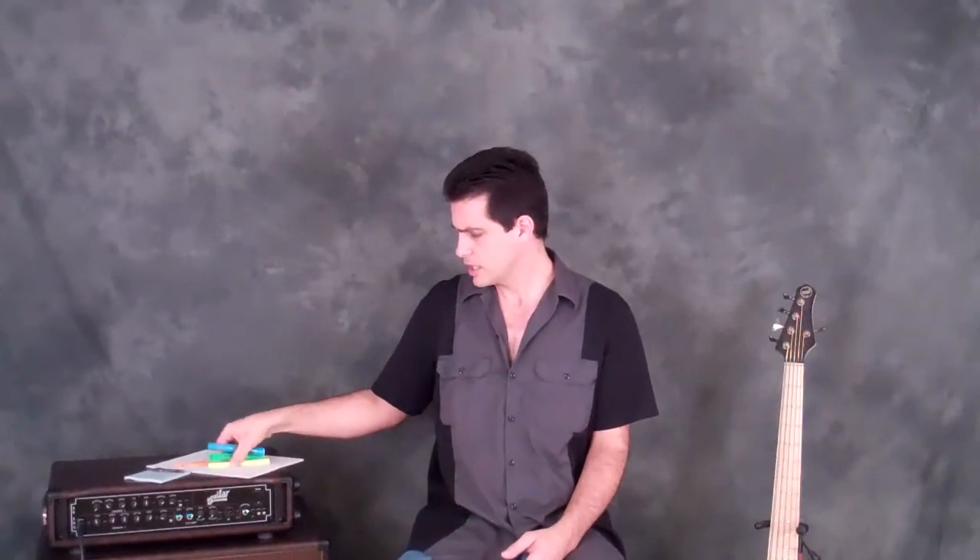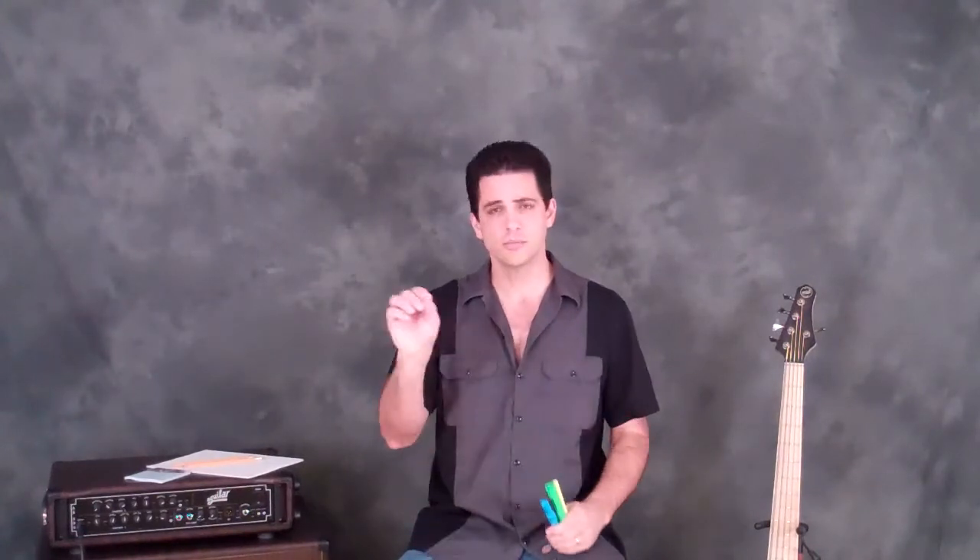One thing I learned from a couple of the guys is that if you bring different colored highlighters, you can highlight things like where key changes are that you might miss in the heat of battle, repeats, any special notations. Now it should be mentioned that 99.9% of the time it's okay to write on the paper. There are some guys that freaked out early in my career when I started marking up the chart — it's very rare — but you should ask, especially if you're new to the studio and you've never worked with these guys before. Just say, hey, can I make notations on this? If they say no, ask if you can make a copy.